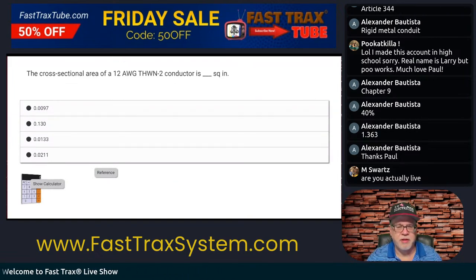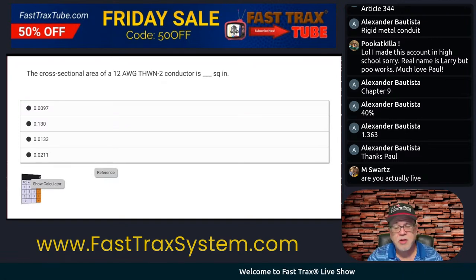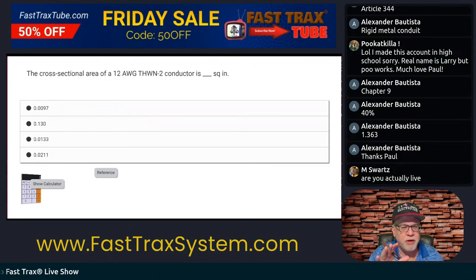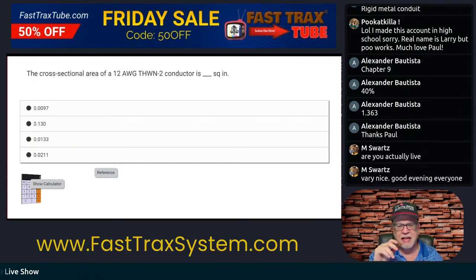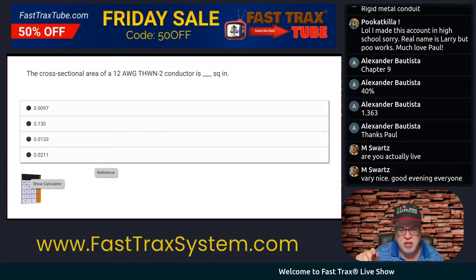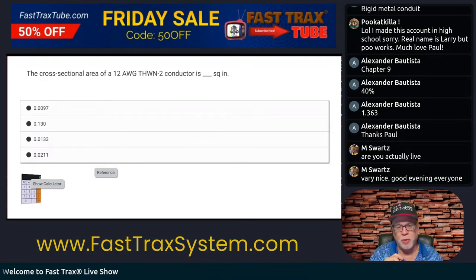The cross-sectional area of a 12 AWG THWN-2 conductor is blank square inches. So what do you think about this one? Now we've shifted gears — we're talking about the conductor, asking about the area of a conductor in square inches. Square inches is a trigger for us. Since this is talking about a conductor, where are we going to go in the code? Chapter 9, Table 5. That's it — memory.